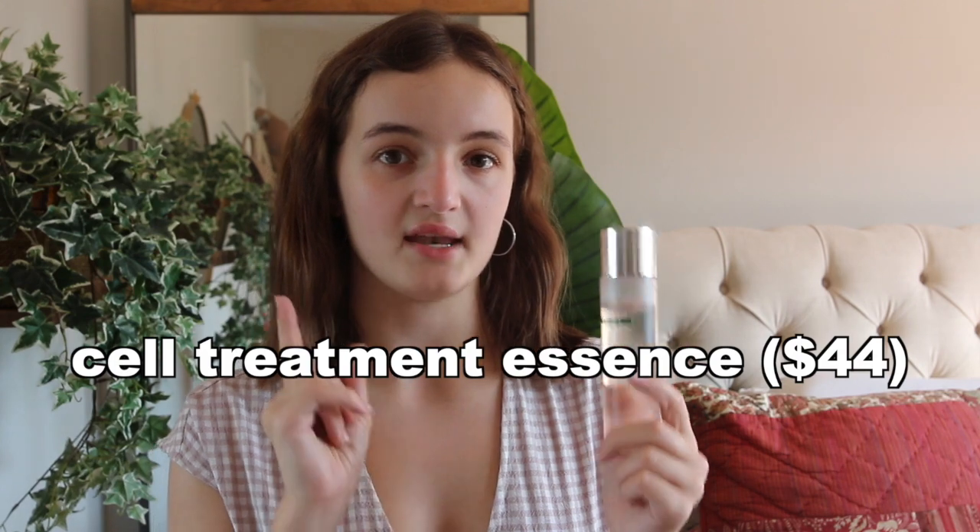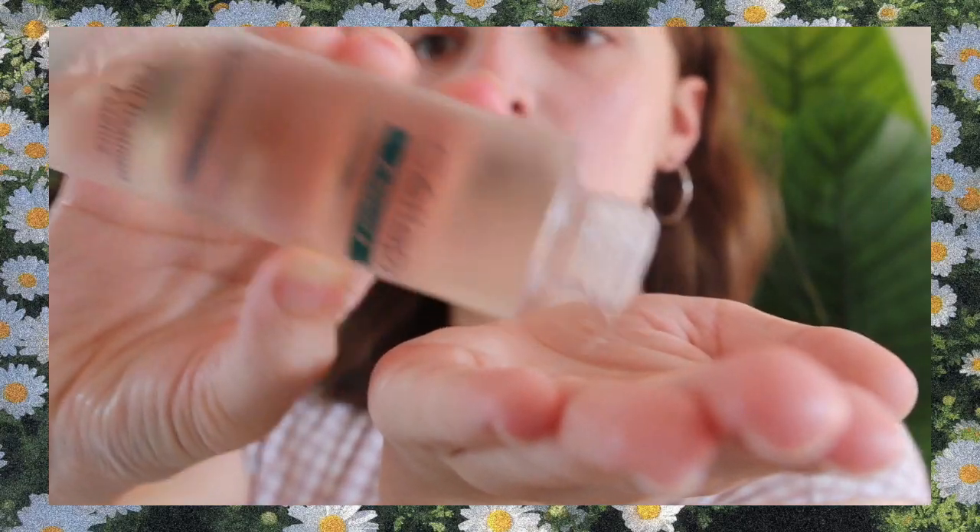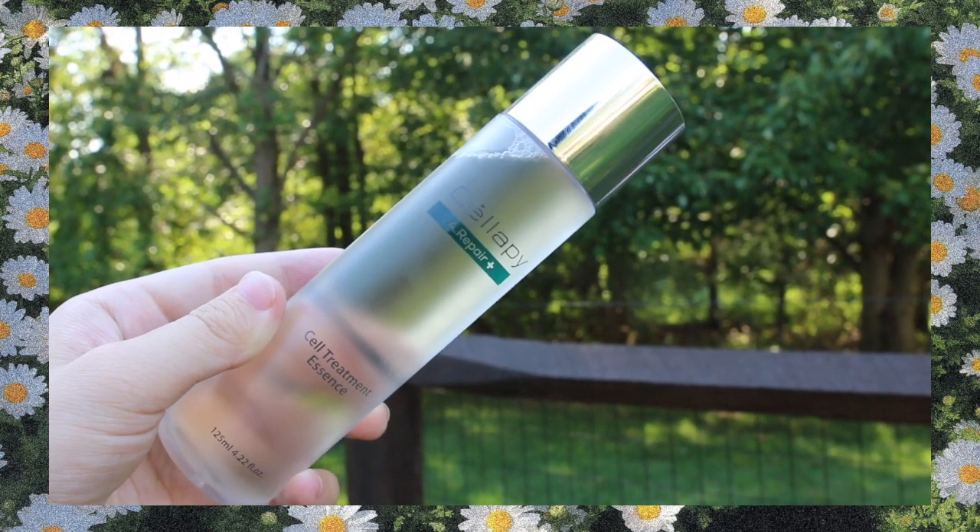The next product is something I've been really pumped to talk about — I believe it's an amazing dupe for the SK-II Pitera Essence. I've tried the SK-II Pitera Essence before and I really enjoy it, but if you're looking for something more affordable, I do think the Celepi Cell Treatment Essence is the way to go. It's only $44, has a very nice velvety finish on the skin, is hydrating, and really gives you that glow. I use it at night when I really want to wake up with hydrated skin — I can always count on it to give me that hydration and glow.